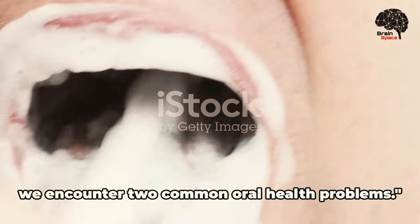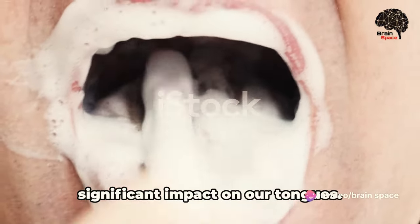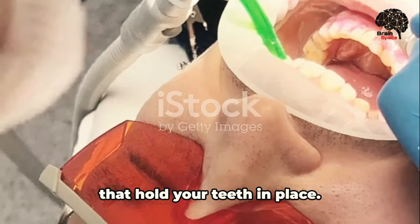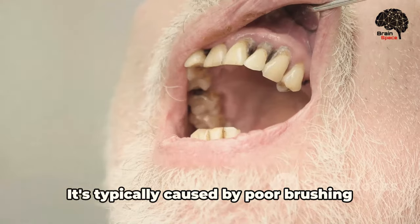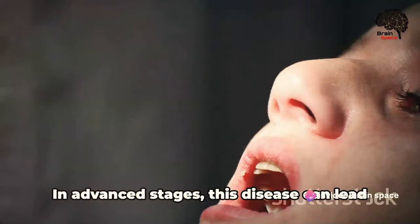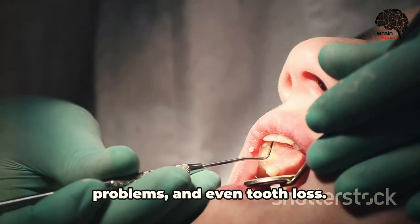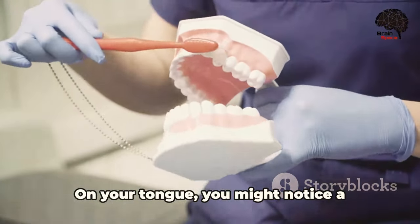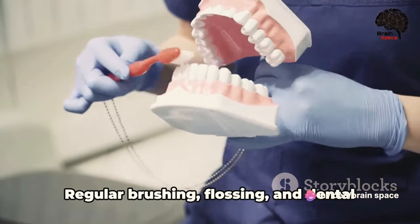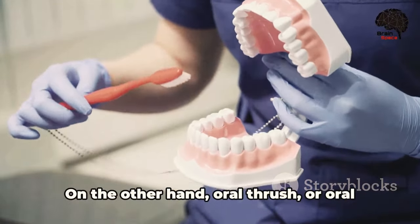Moving up the scale, we encounter two common oral health problems: gum disease and oral thrush, which can have quite a significant impact on our tongues. Gum disease, also known as periodontal disease, is an infection of the tissues that hold your teeth in place. It's typically caused by poor brushing and flossing habits that allow plaque, a sticky film of bacteria, to build up on the teeth and harden. In advanced stages, this disease can lead to sore, bleeding gums, painful chewing problems, and even tooth loss. On your tongue, you might notice a persistent bad taste or bad breath. Regular brushing, flossing, and dental checkups can go a long way in keeping gum disease at bay.